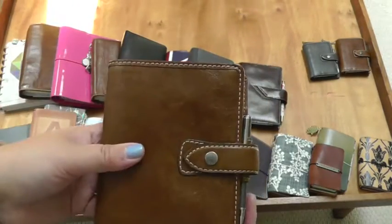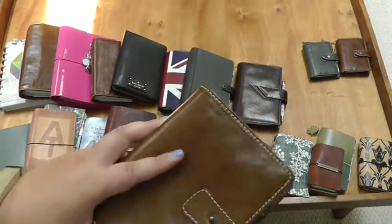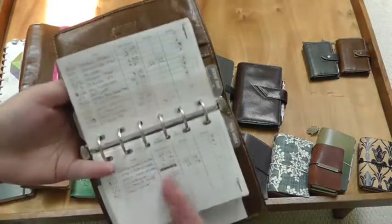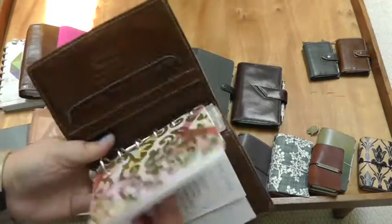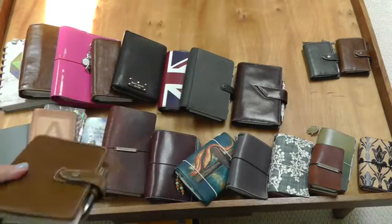This is a pocket size Filofax Malden in Ochre, and this just has finance tracking for my personal savings account — if I sell things, if I buy things. And then the second half has an online shopping tracker, which I haven't been buying as much online, so it hasn't been used in a while.